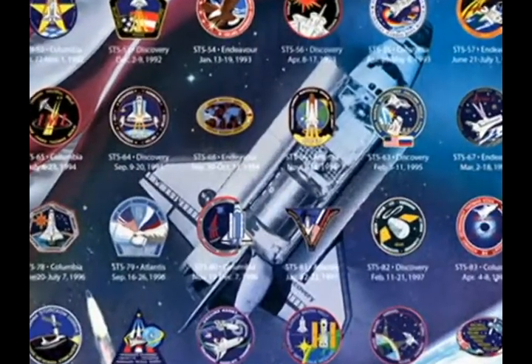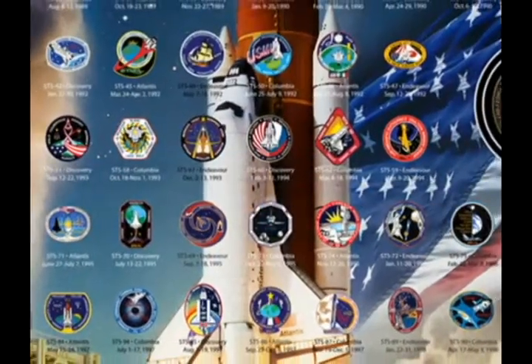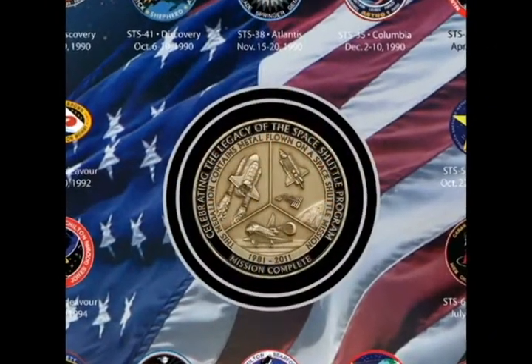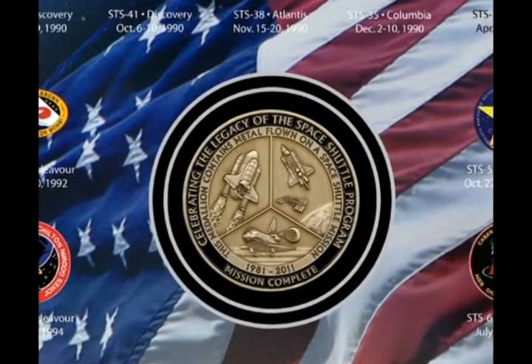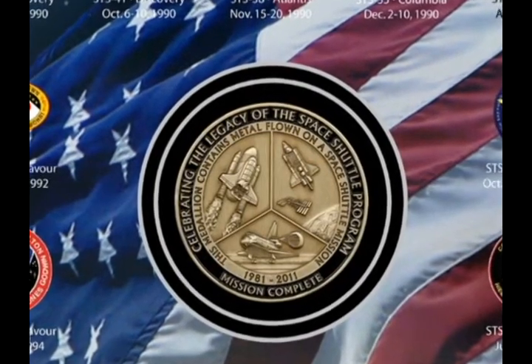They are presented on an exclusive print created by Blake Dumsonil. This exquisite limited edition print also confirms each mission's pin, mission number, the name of the space shuttle flown, and the launch and landing dates. The featured centerpiece is an exclusive limited edition medallion minted with metal ingots that were flown on a space shuttle mission.